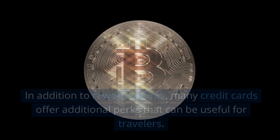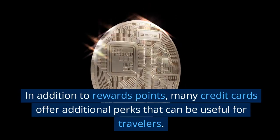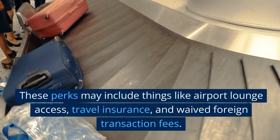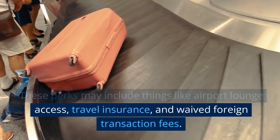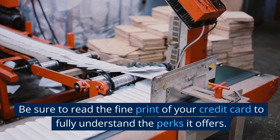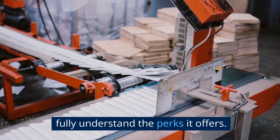In addition to rewards points, many credit cards offer additional perks that can be useful for travelers. These perks may include things like airport lounge access, travel insurance, and waived foreign transaction fees. Be sure to read the fine print of your credit card to fully understand the perks it offers.